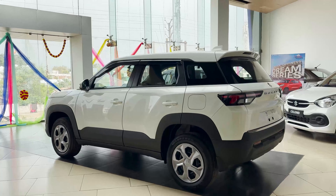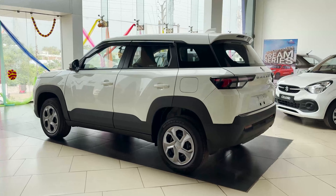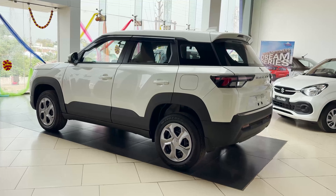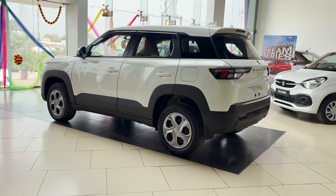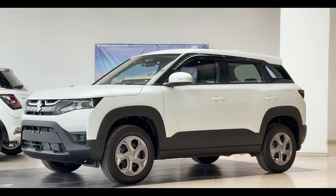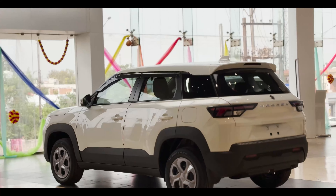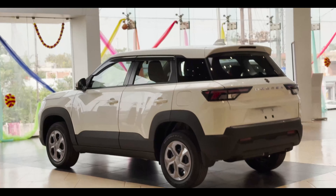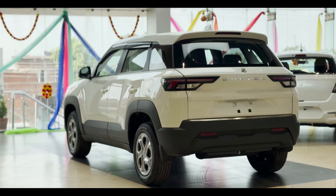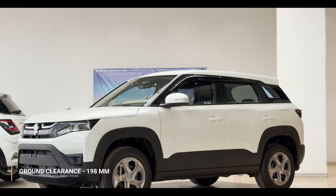You also get a good customer experience and service network. If we talk about dimensions: the length is 3.9 meters — under 4 meters — making it a compact mid-size SUV. The width is 1.7 meters, height is 1.6 meters, and the ground clearance is about 198 millimeters.